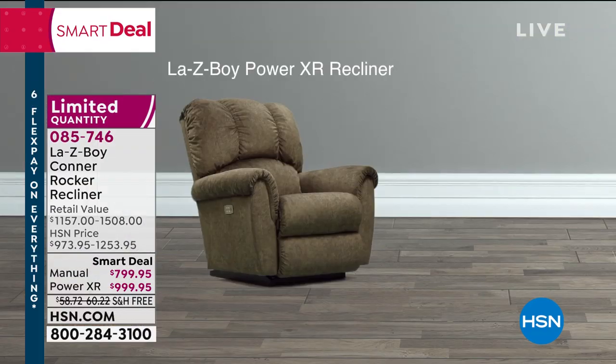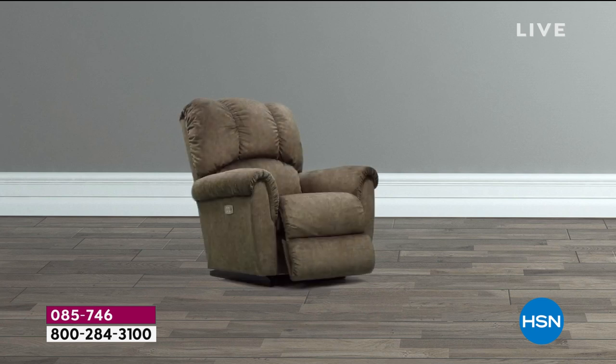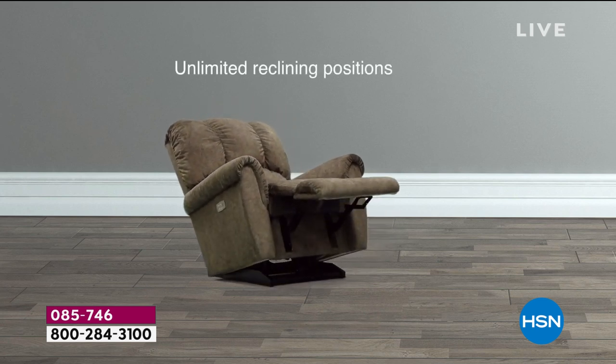We're doing $500 worth of savings today for this hour, for this show. We have the final look, the last quantities. Remember: customized delivery for free, based around your schedule, all those upgrades. Lazy Boy curated their most popular upgrades — the ones people request that you typically have to buy separately — and they're doing it for us today, as long as supplies last.